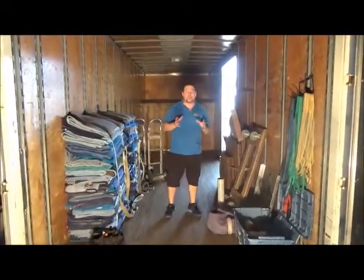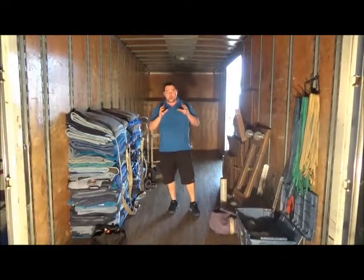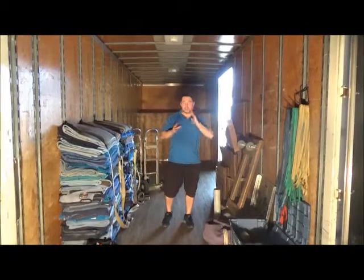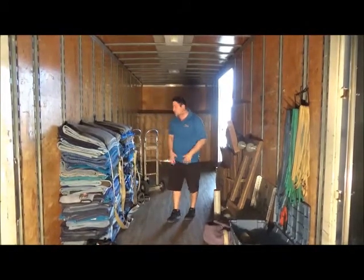Another thing we have is a cooler. Here at Get It Moving Storage, we provide water for our movers to keep them hydrated, especially on hot summer days. If we really need a cooler, we have them and we do that for them.